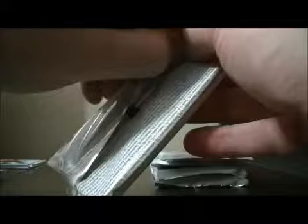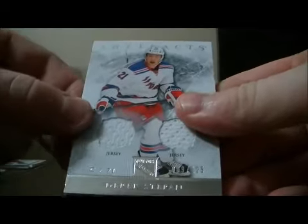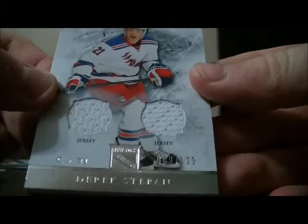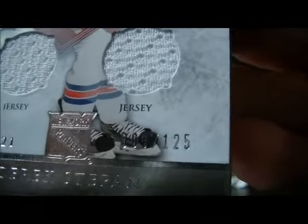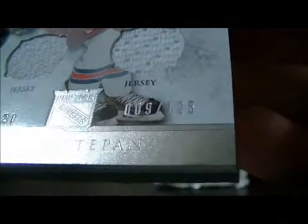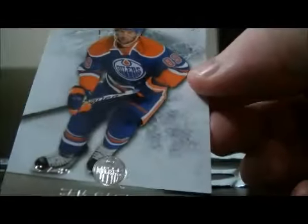Pack six. And base. We have a dual jersey card for the Rangers. There's Derek Steppen, number 9 out of 125. Decoy and base.